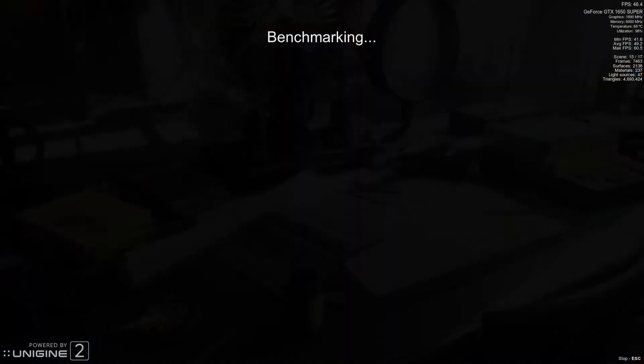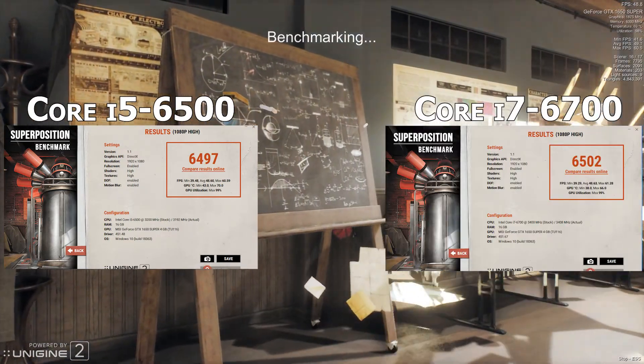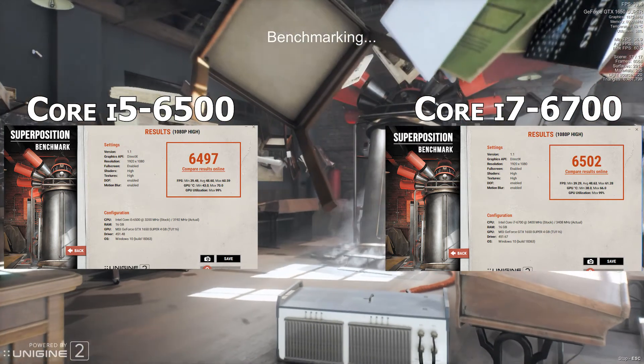Finally, in Unigine's Superposition benchmark our Core i5-6500 score is 6,497 and our Core i7-6700 score is 6,502. This benchmark isn't very CPU dependent so the almost identical result wasn't much of a surprise, and multiple runs showed the same thing.